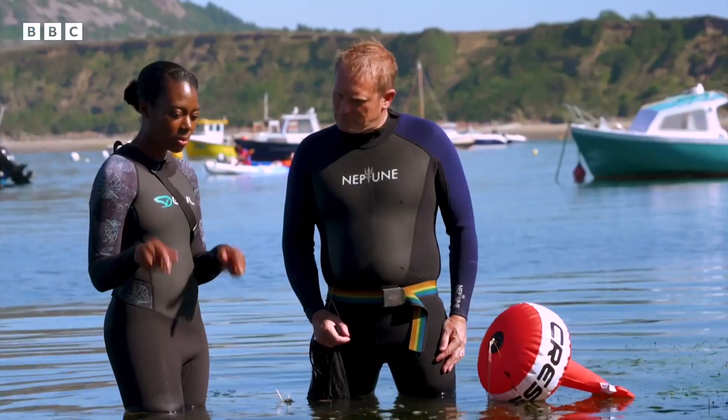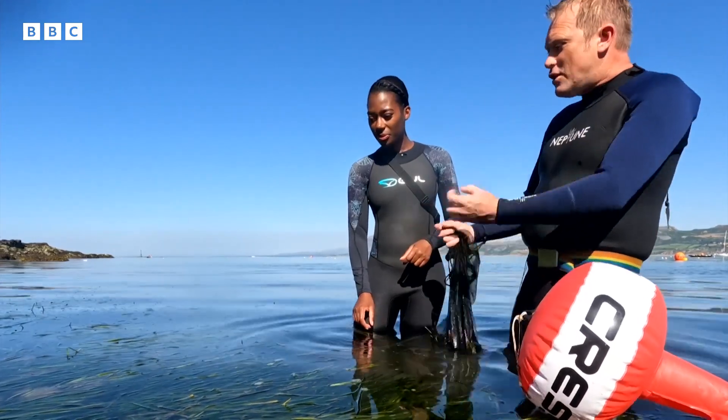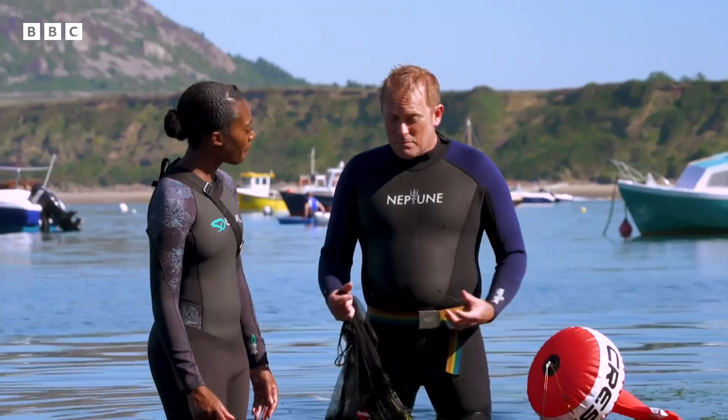So why is seagrass important for tackling climate change? This amazing habitat that seagrass creates traps lots of bits of carbon in the water, which gets locked into the sediments for thousands of years. That's really important for taking carbon dioxide out of the atmosphere and keeping it in the ocean.